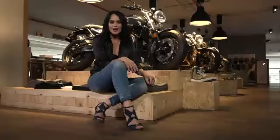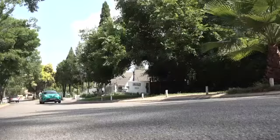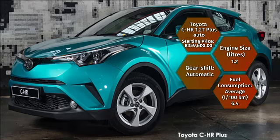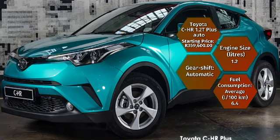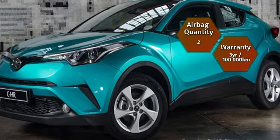We like to keep you, the consumer, up to date on all your options. The Toyota CH-R 1.2T Plus Auto has a starting price of R359,600. Its 1.2-litre turbocharged petrol engine pushes out 85 kilowatts and 185 newton metres of torque, consuming a claimed average of 6.4 litres per 100 kilometres. You will also get two standard airbags for your safety.